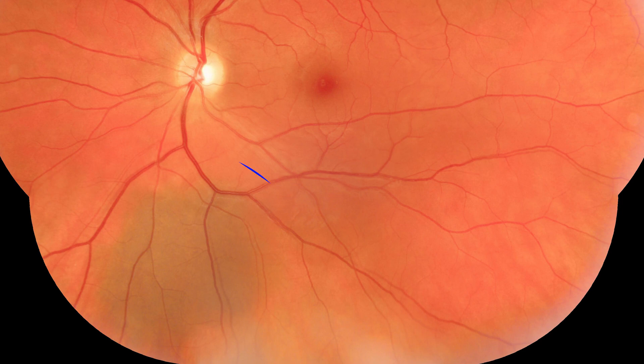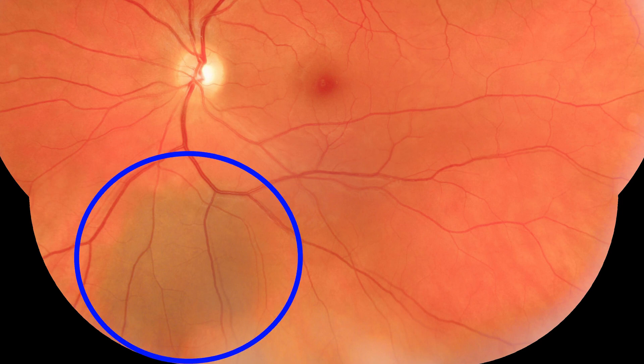Hey, this is Dr. Alan here from the Dr. Eye Health Show. If you've ever had a doctor tell you that you have a freckle growing on the back of your eye, there are a couple of different things they could be referring to, but most often it's what is called a choroidal nevus — a mole that can grow on the backside of the eye behind the retina on a structure called the choroid.